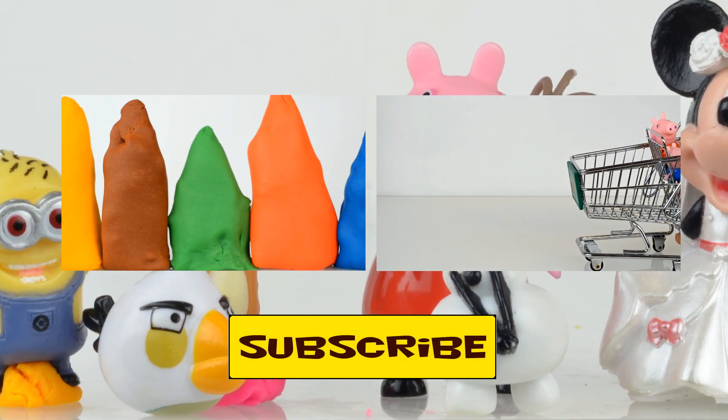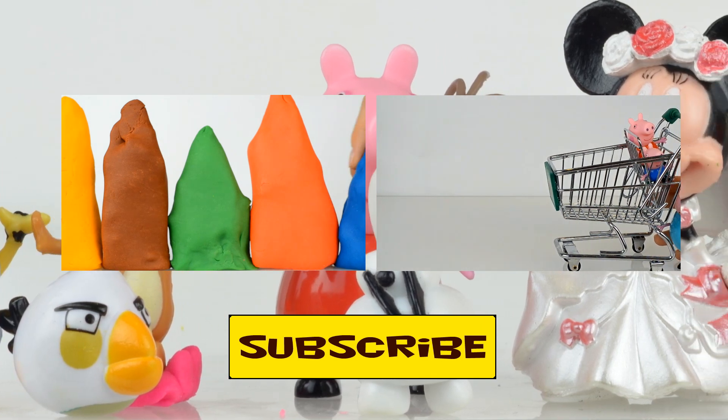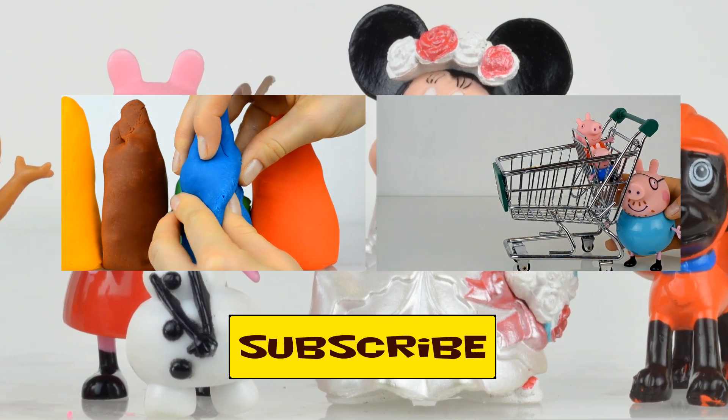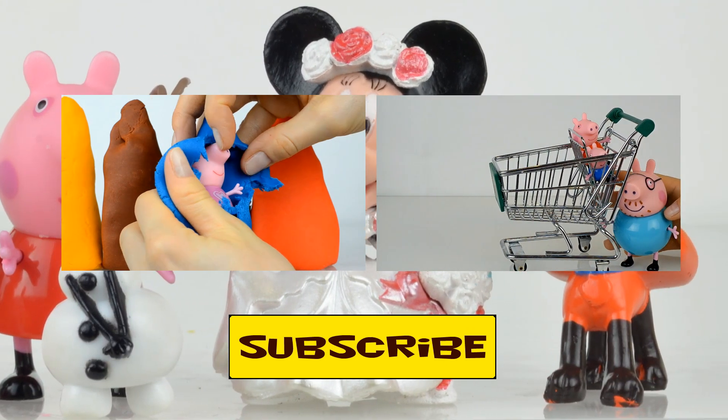Thank you for watching us! We are always glad to see you at Kids Toys Channel. Don't forget to subscribe — see you next time, bye bye!